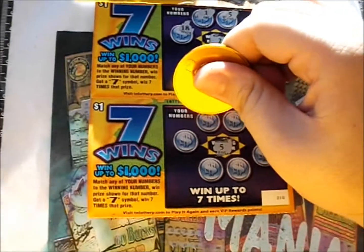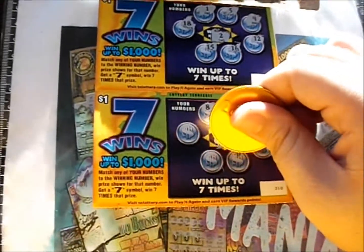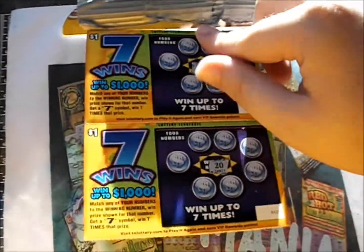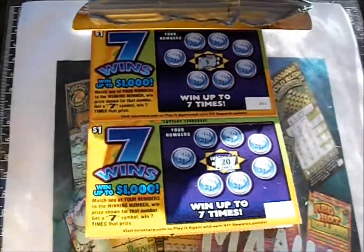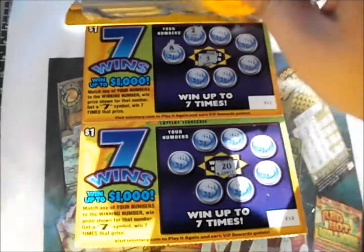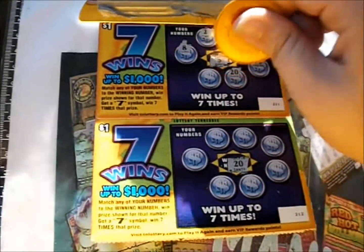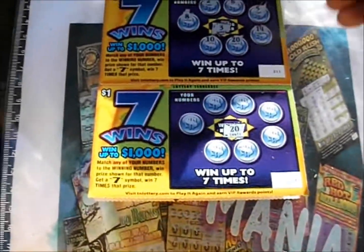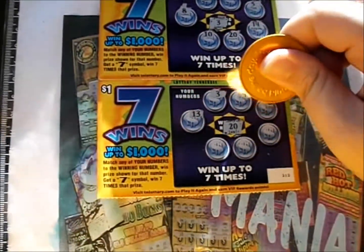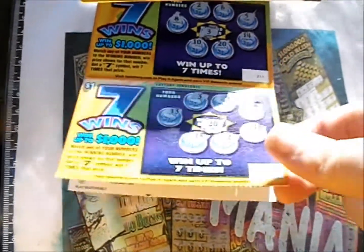Number five: there's an 8, 9, 3, 15, 10, 20, and 16 — nothing there. Flip that over. Number three: there's an 8, 2, 6, 5, 14, 20, and 10 — nice ticket. Number 20: got a 13, 3, 9, 8, 16, 2, and 15. Four duds in a row.